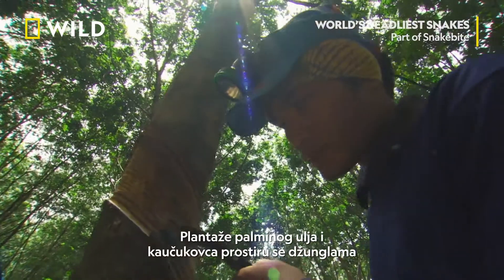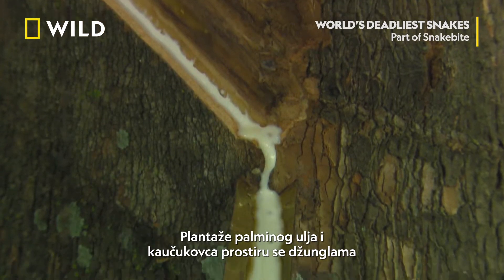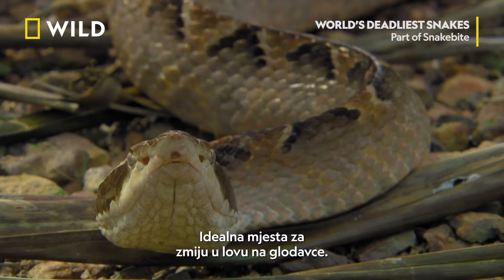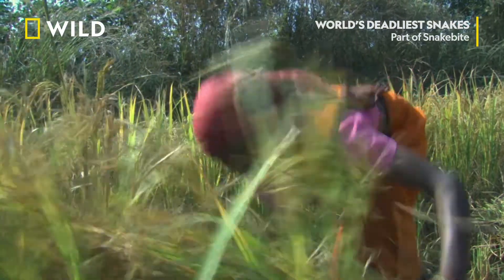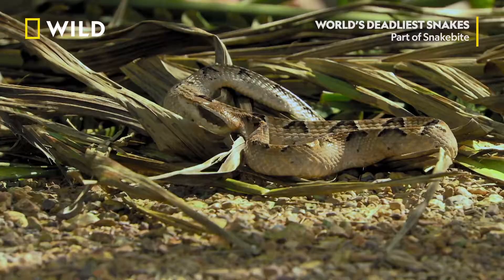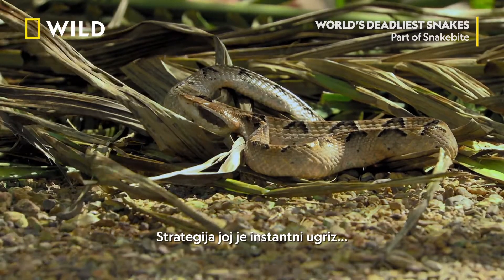Palm oil and rubber plantations pepper the jungles of Southeast Asia — great places for a snake to hunt rodents. Its strategy is to bite immediately,